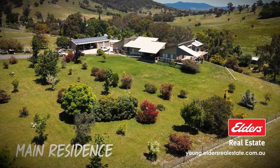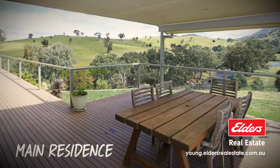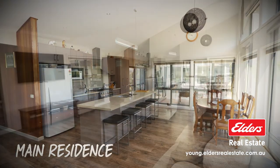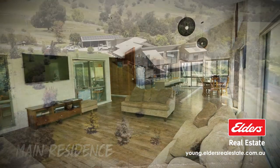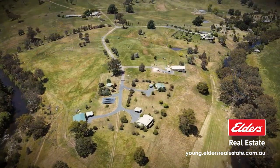The property features an architecturally designed main homestead with panoramic views, comprising four bedrooms, a main office, two bathrooms, spacious light-filled open kitchen, dining and lounge with sliding door onto the expansive entertaining deck overlooking the river.